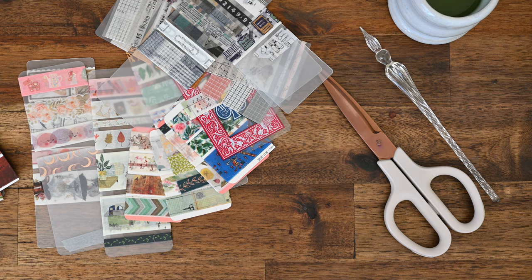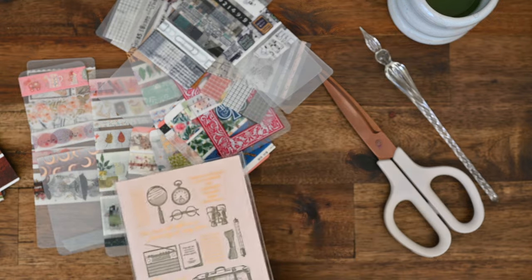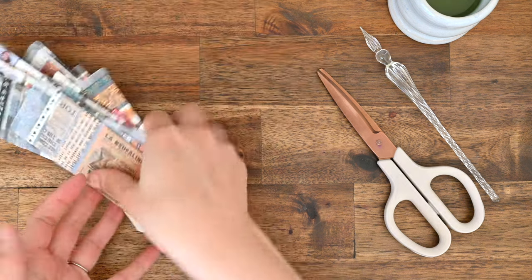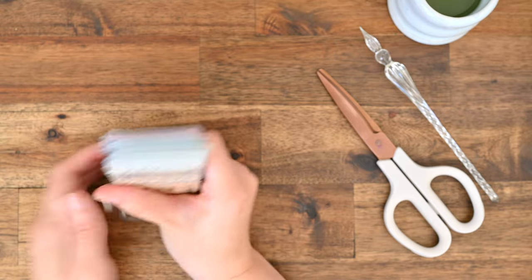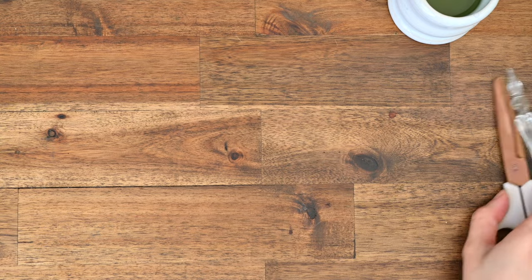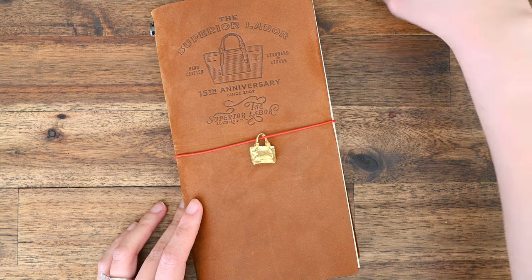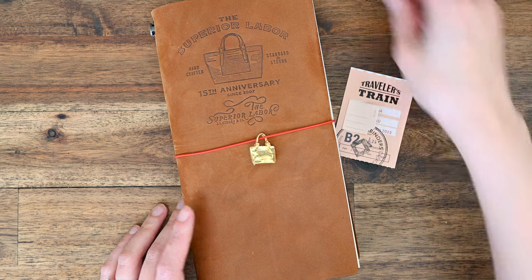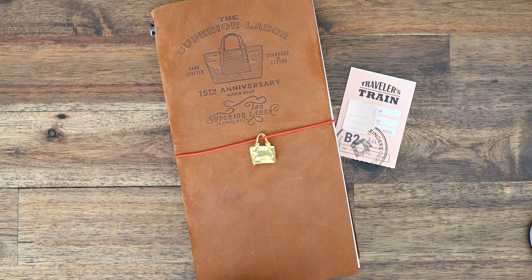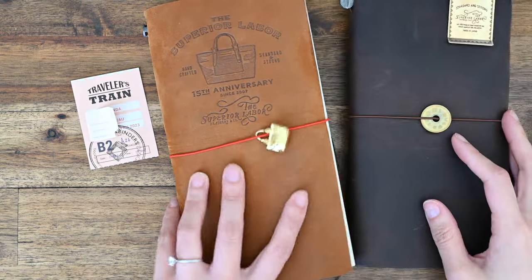The last piece I have to open, which I probably won't open to be honest, is this notebook. I am probably going to treasure that and not use it for quite some time. That brings us to the end of this long video — thank you for sticking around if you are still here. As always, if you liked the video, please give it a thumbs up, it really helps out my channel. And subscribe if you would like to see more videos on planners, stationery, and all that jazz. Until next time, bye!